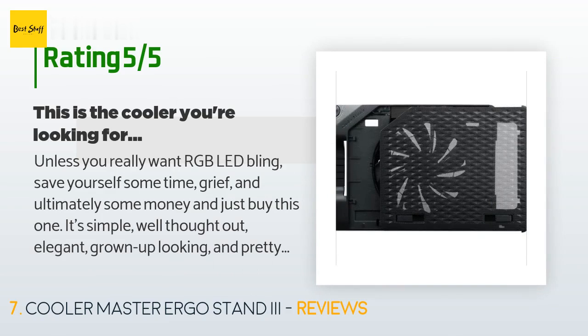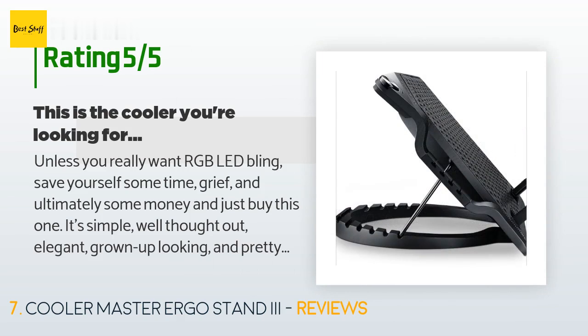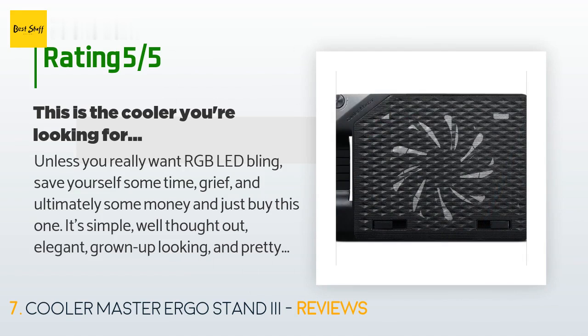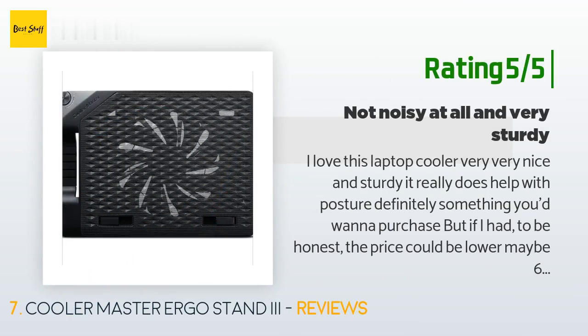A customer said: Unless you really want RGB LED bling, save yourself some time, grief, and ultimately some money, and just buy this one. It's simple, well thought out, elegant, grown-up looking, and pretty close to perfect. The rounded base allows rotating the angle of the stand and laptop without having the base hang off the desk. The fan is almost silent — for sure the best of the bunch. No rattles, it stays where I put it, more USB ports than I could use, and this cooler does a reasonably good job of keeping my CPU cores cool.